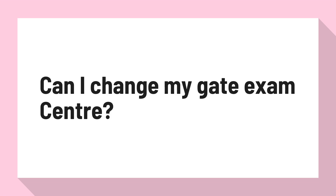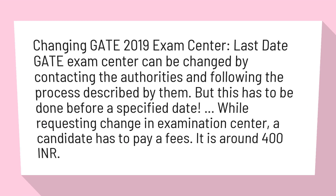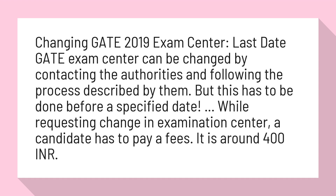Can I change my GATE exam center? Changing the GATE 2019 exam center is possible by contacting the authorities and following the process described by them. However, this has to be done before a specified date.